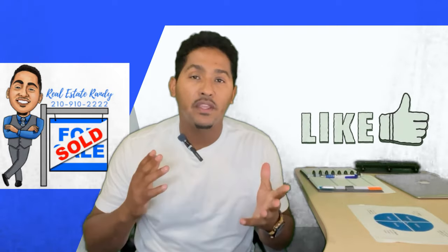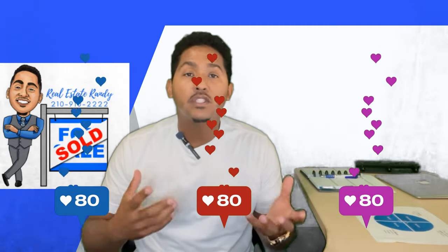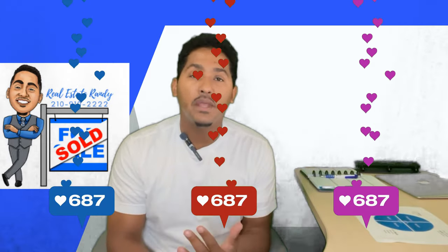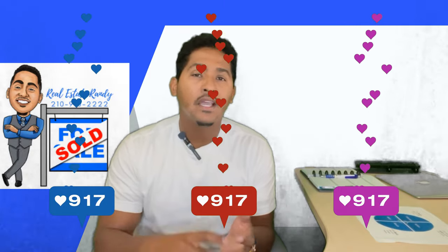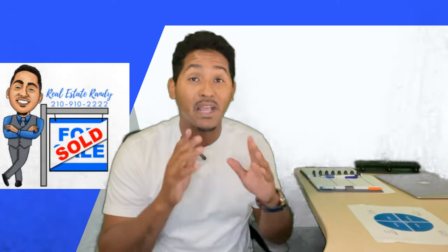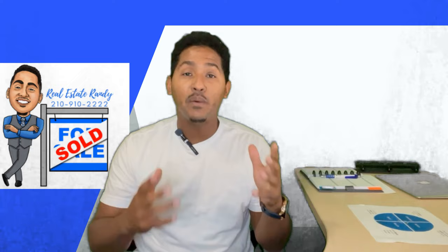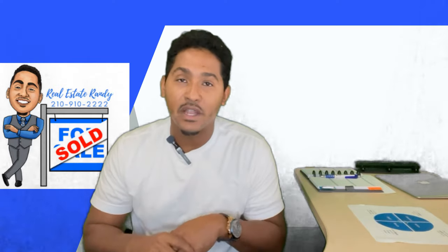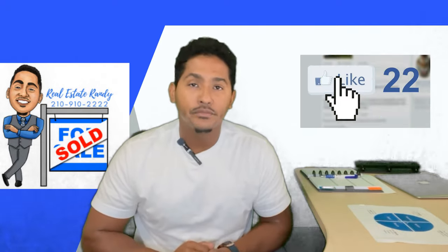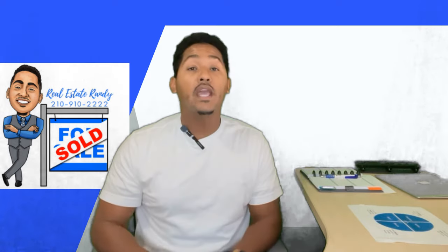Please hit that like button — it helps with the engagement — and leave a comment, as this helps with the algorithm. I'm trying to build this channel and get it to as many people as possible so that those of y'all trying to get to Austin have access to a lot of great information and also a great realtor. I also want to help people who are already living in the Austin area and looking for an amazing realtor. Alright, I appreciate y'all — now let me give you the sauce.